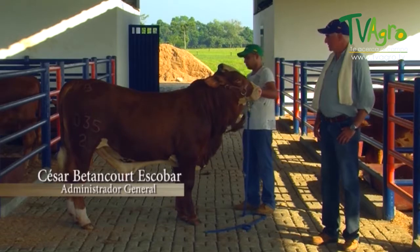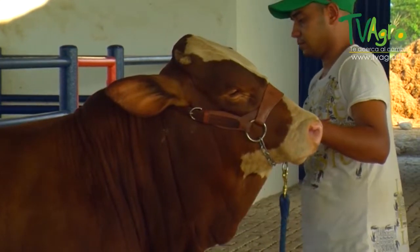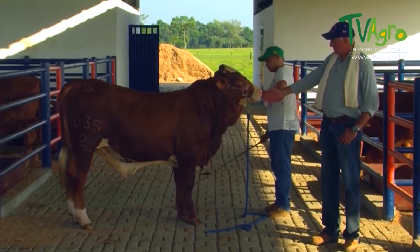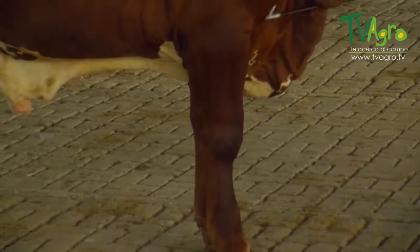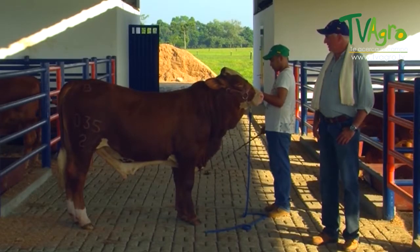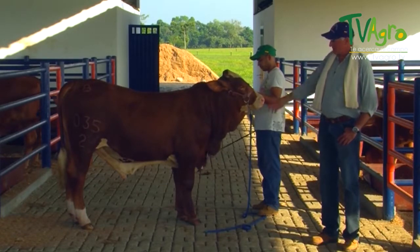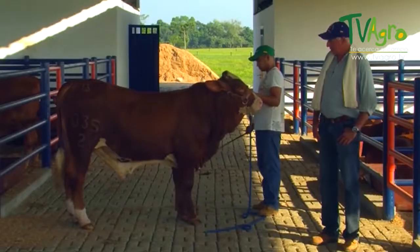With this young Beefmaster calf, we can appreciate the breed's most distinctive phenotypic characteristics. We have good pigmentation in the eyes — very important in the tropics to prevent skin cancer from sun rays. The animal demonstrates very good depth, legs with very good aplomb, large strong and long loins, nicely sized and correctly placed foreskin, and good-sized testicles. This is going to be a very good reproductive animal and a fine representative of the Beefmaster breed.